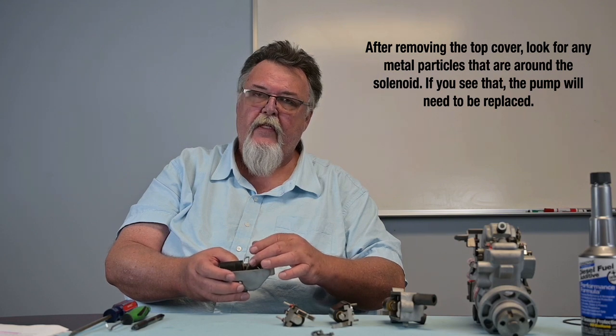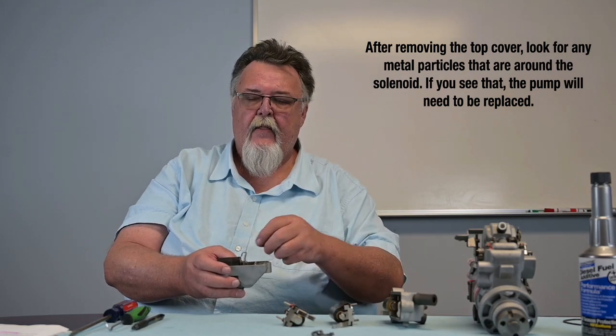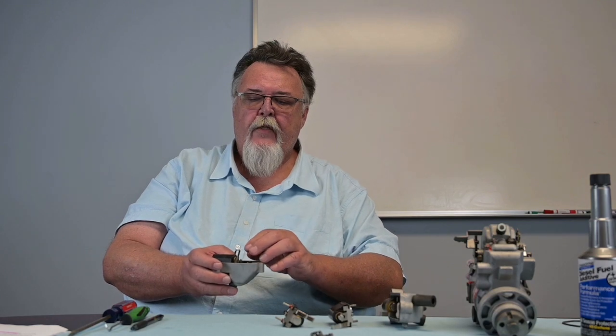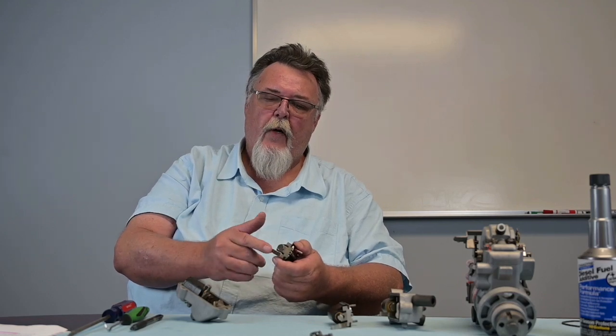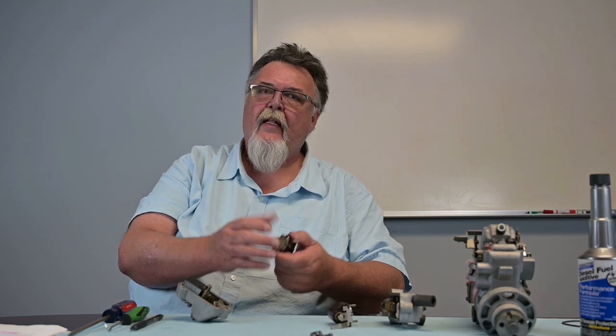Once you pull the top cover off, begin to examine it. One thing to look for is any metal around the solenoid, because the solenoid is essentially a magnet — any metal in the fuel system will get attracted to it. It'll look almost like a gray grease with maybe a little glitter in it. If you see that, you can shut this video off — you need an injection pump because that metal is coming from the pump. It's post-filter. That metal will cause this plunger to not fully engage, so you'll hear the audible click with the solenoid trying to move, but the plunger can't travel fully — that's why you're having the no-start complaint.